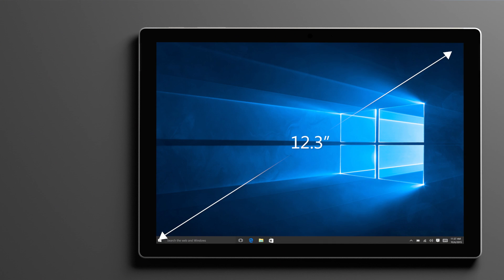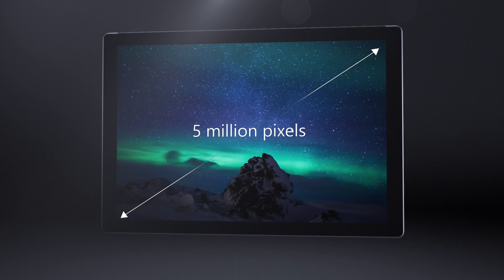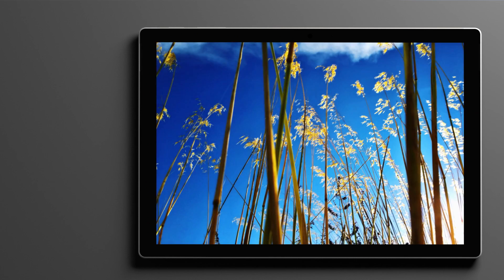In addition to improved performance, you'll immediately notice the new larger 12.3-inch PixelSense display. With a resolution of 2736 by 1824, the new PixelSense display has 5 million pixels, which translates to 267 pixels per inch. It has a 1300 to 1 contrast ratio and delivers 100% of the Adobe sRGB color space.